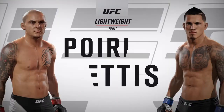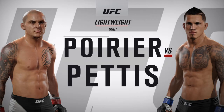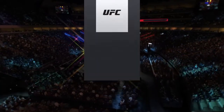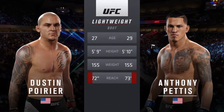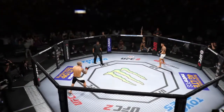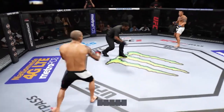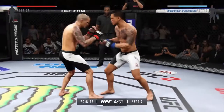Moving on next, it's a lightweight battle between Dustin 'The Diamond' Poirier and Anthony 'Showtime' Pettis. Our tale of the tape for this lightweight collision: Pettis is two years his elder, the rest is virtually identical. Dustin Poirier versus Anthony Pettis — here we go! Fight scheduled for five five-minute rounds.